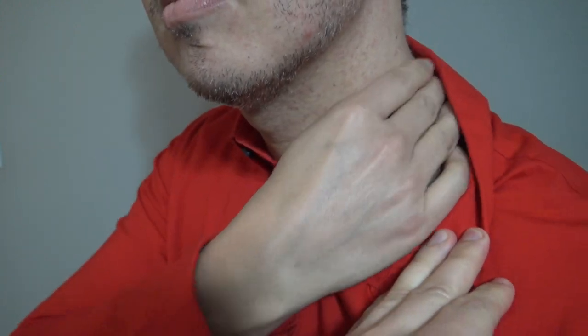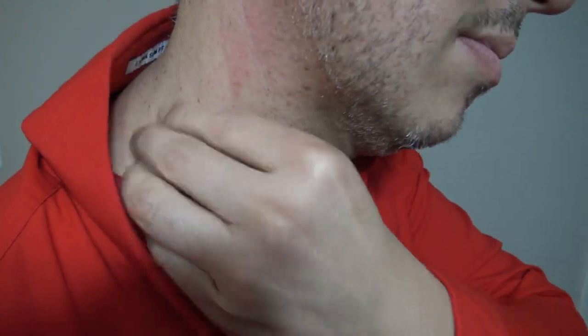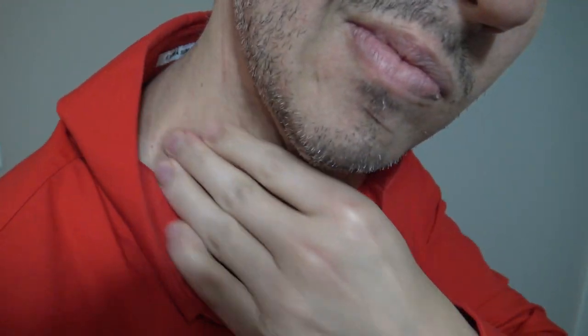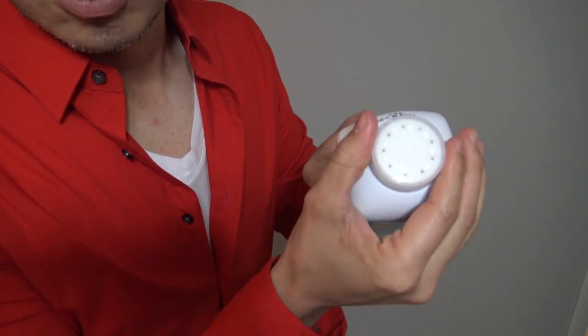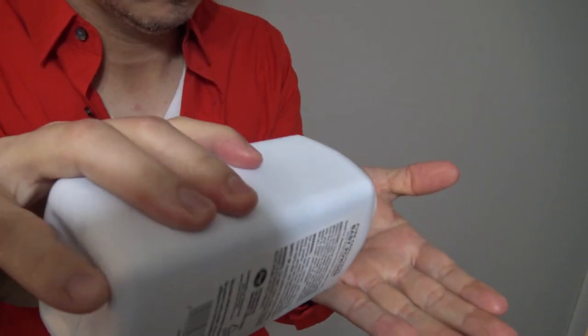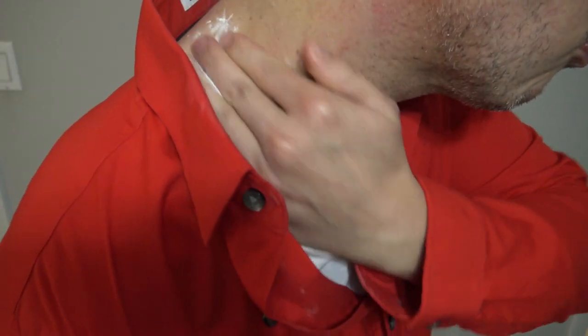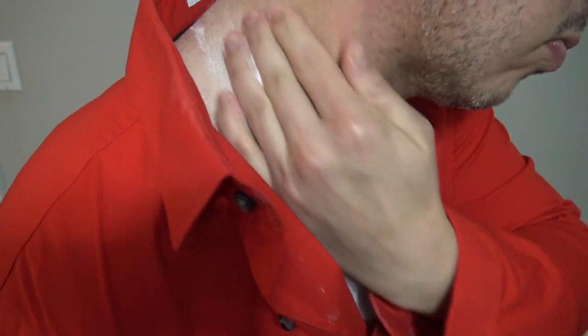This is one of the biggest objections for not wanting to wear dress shirts, as it can become quite uncomfortable. A little hack to remedy this is to pour a little bit of baby powder in your hand and rub it around your neck where the fabric touches the skin every day before getting dressed. And what you'll notice is you'll become friction-free and comfortable all day long.